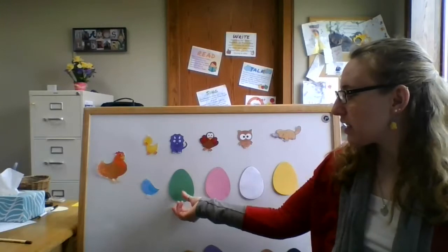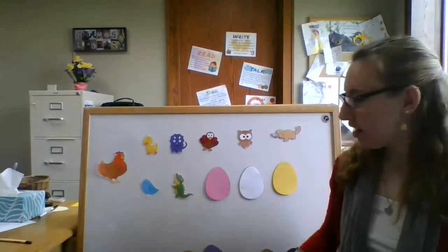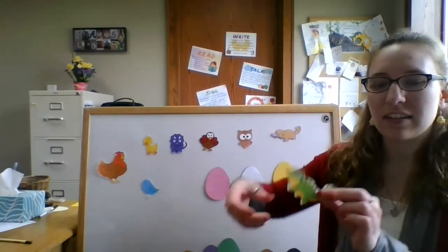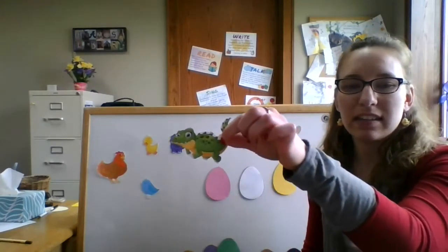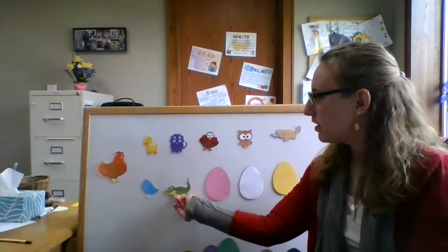The seventh egg cracks open and what do we see? What do you think's gonna be behind this egg? A snappy little alligator is looking at me! Can you snap like an alligator? Snap, snap, snap, snap, snap.